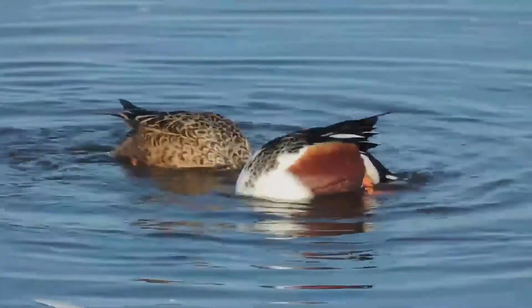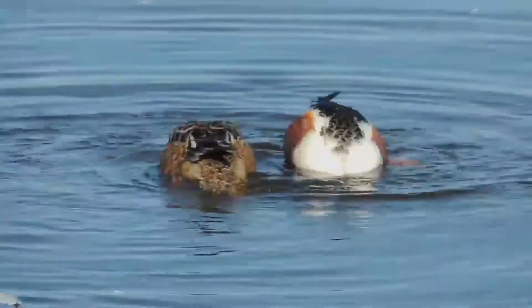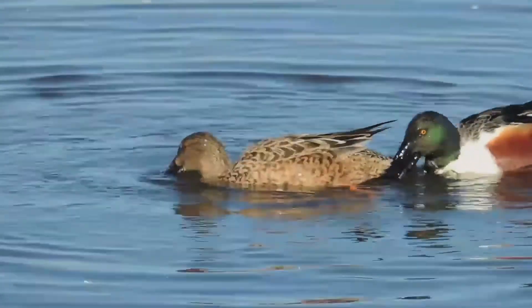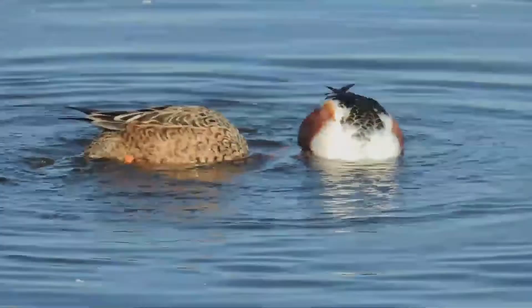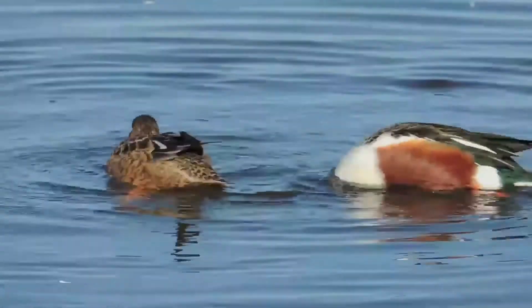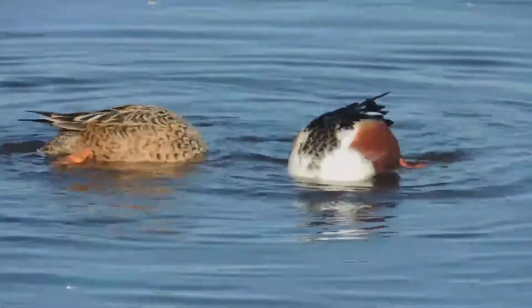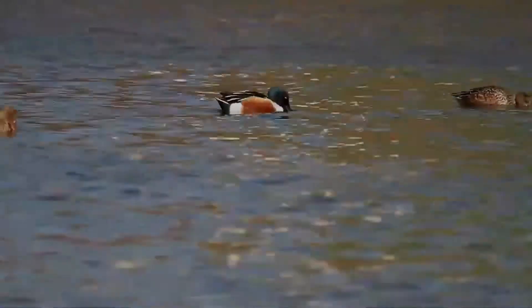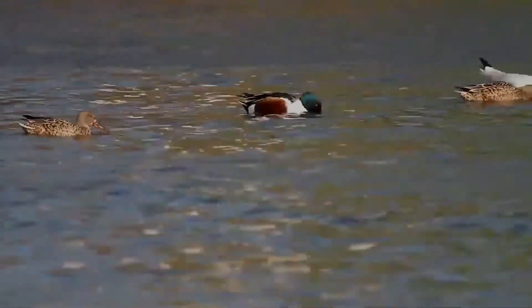Their wide flat bill is equipped with well-developed lamellae — small comb-like structures on the edge of the bill that act like sieves, allowing the birds to skim crustaceans and plankton from the water's surface. This adaptation, more specialized in shovelers, gives them an advantage over other puddle ducks, with which they do not have to compete for food resources during most of the year. Thus, mud-bottomed marshes rich in invertebrate life are their habitat of choice.